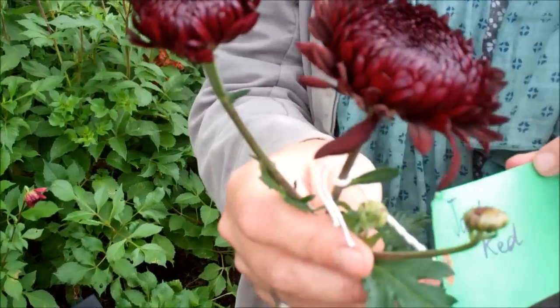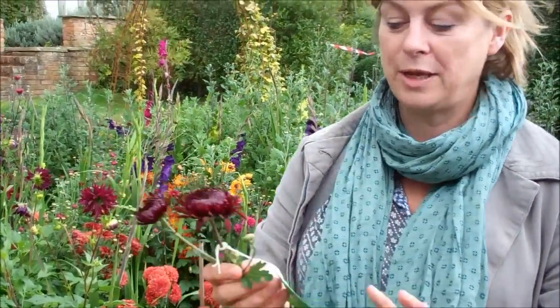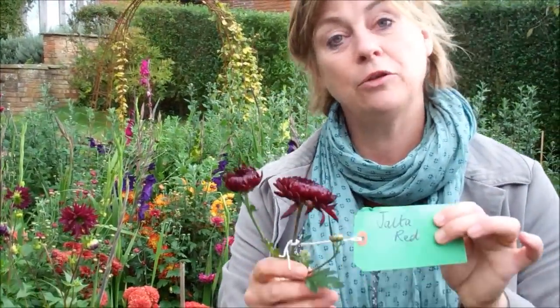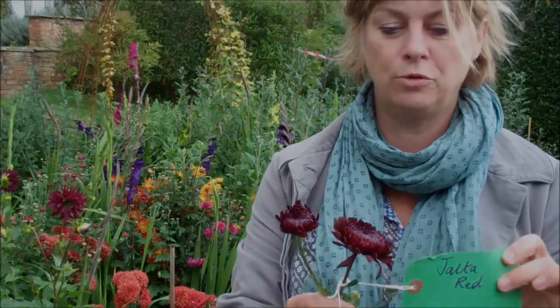That's what's good about the trial — I really like all of these, but you get a firm favourite and then you know you want to grow lots of that one. I would arrange that with hydrangeas and it would be fantastic all the way through autumn.